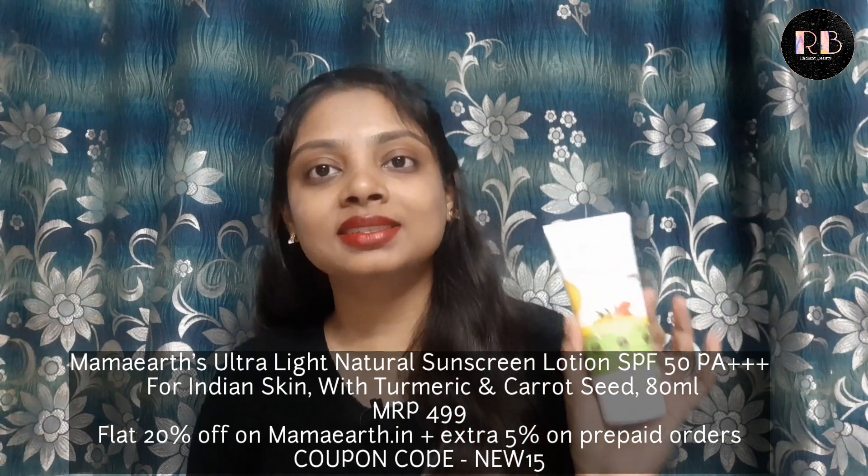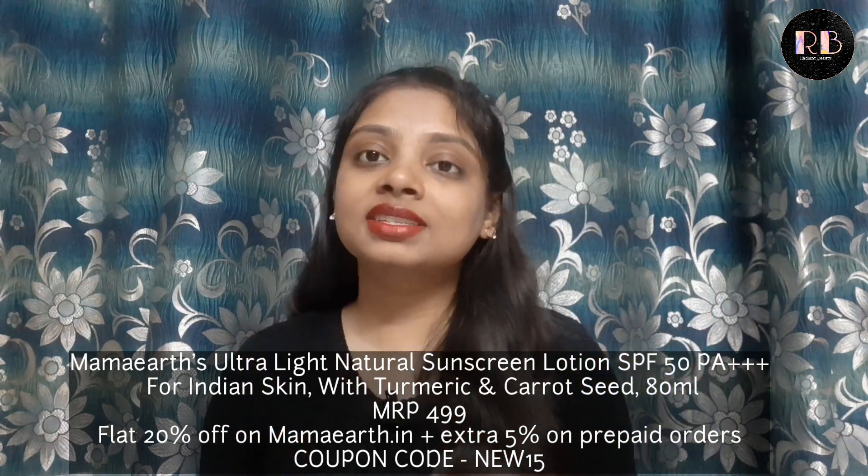If you want, you can use raw milk or curd instead of face wash. After that I apply moisturizer, and most importantly sunscreen. The sunscreen I use is Mamaearth Ultralight Indian Sunscreen with carrot seed and turmeric, SPF 50. I will provide links to all the products in the description box below — you can check them if you want good quality and affordable options.